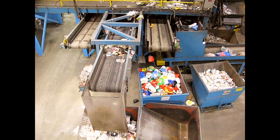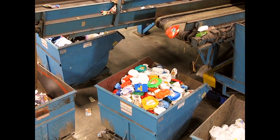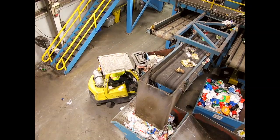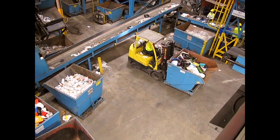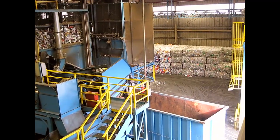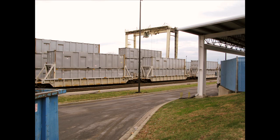As the waste is sorted, each type goes into its own bin or dumpster for packing and shipping. As the containers fill, a forklift picks them up and moves them to the baler. You can see the bales of different materials stacked along the firewall awaiting shipping. Eventually, the stored waste is shipped by rail or truck to facilities where it can be made into new products.